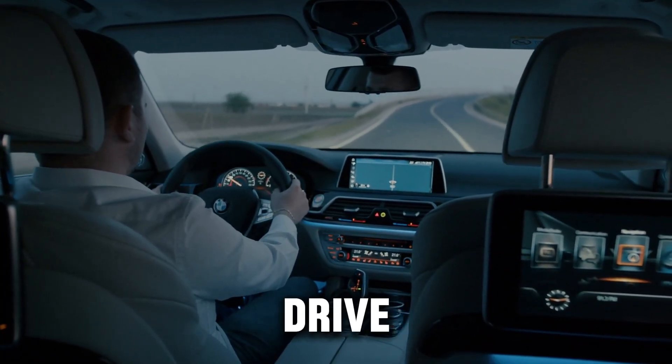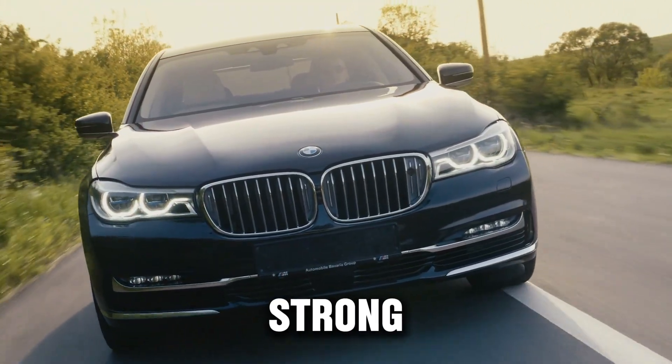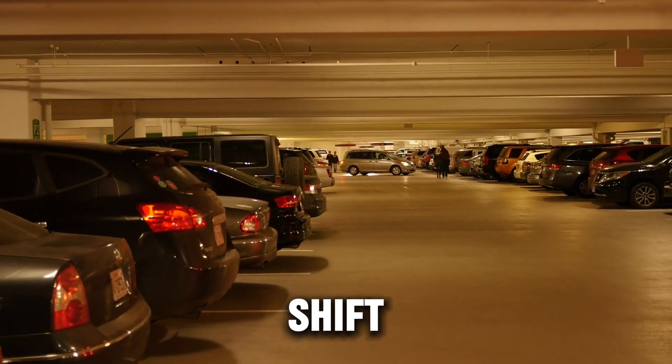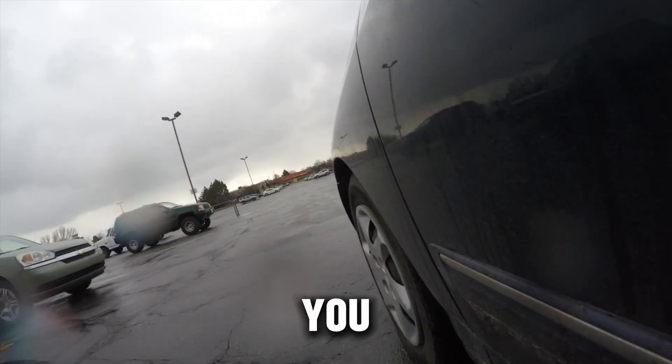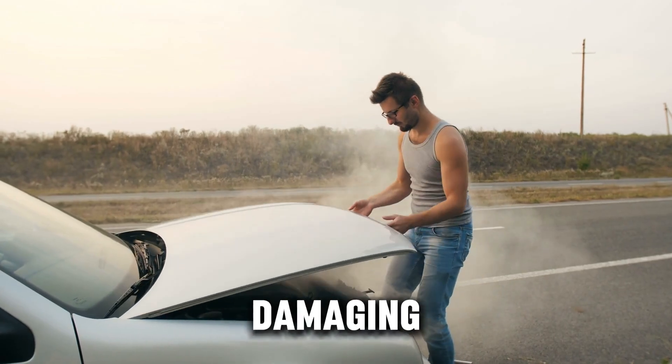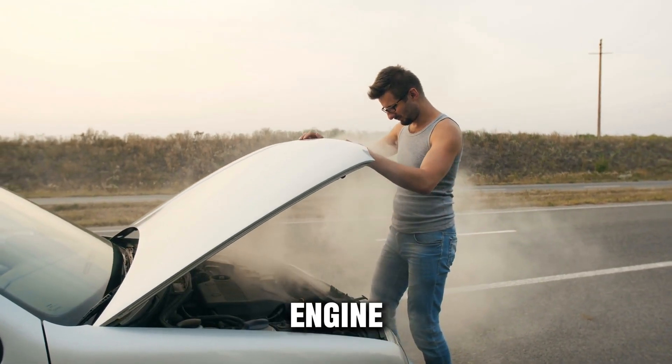You just got home after a long highway drive. Your diesel felt strong, smooth, and powerful the whole way. You pull into your driveway, shift into park, and without thinking, you turn the key and shut the engine off. And right there, in less than one second, you may have just started damaging one of the most expensive parts of your engine.